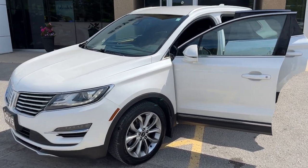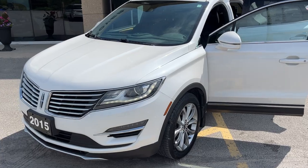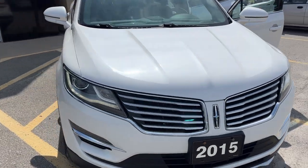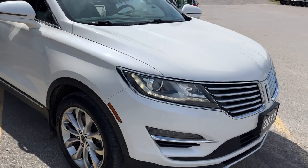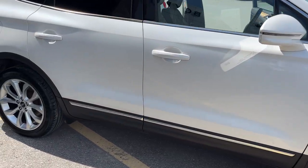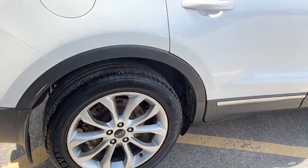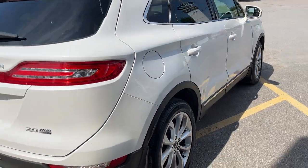2015 Lincoln MKC all-wheel drive. This one is a 101A package in the white platinum metallic color. It's powered by a two-liter four-cylinder EcoBoost engine and we're rolling on 18-inch machine aluminum alloy wheels, coming around to the back of the vehicle.